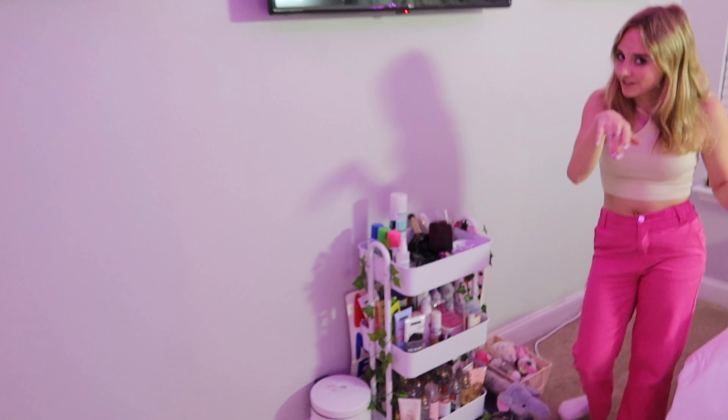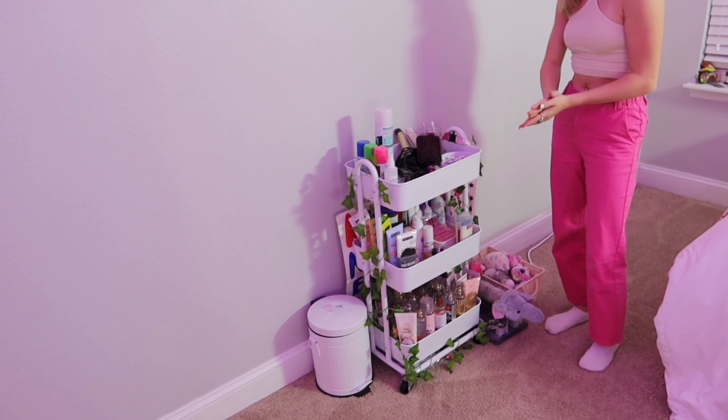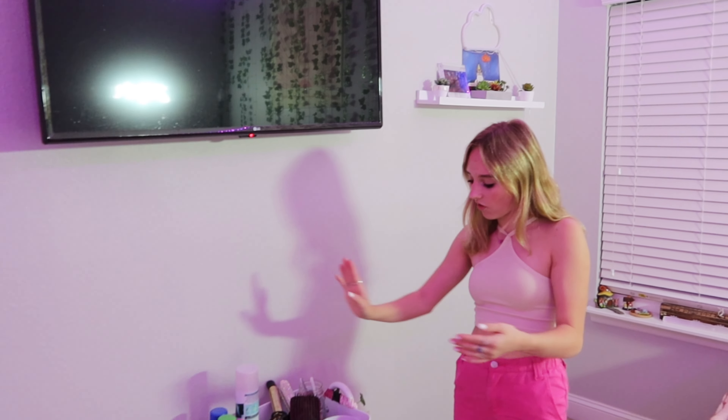I have my cart down here which is a little bit messy right now but it's fine. It has all of my Bath & Body Works, all my hair stuff, face stuff, and all my hair tools like my curling iron and my glittery straightener that I got for Christmas.